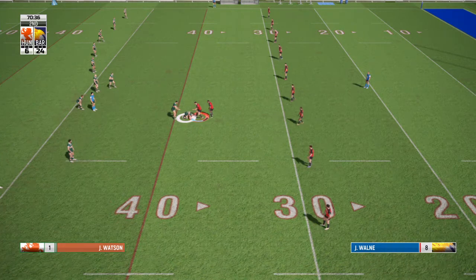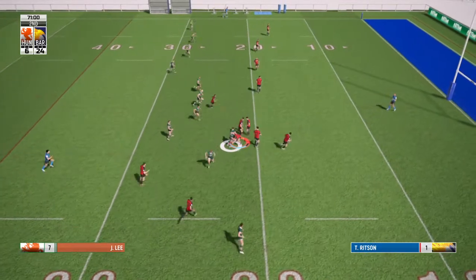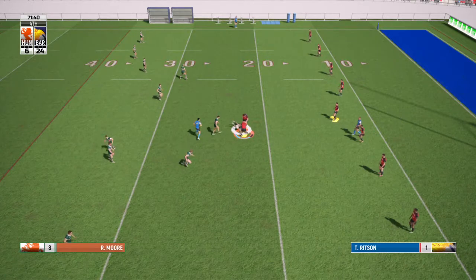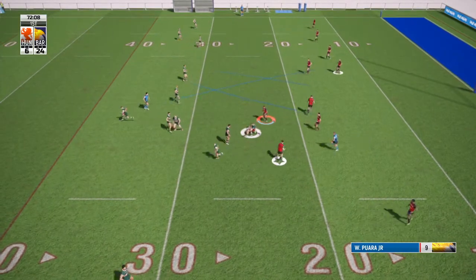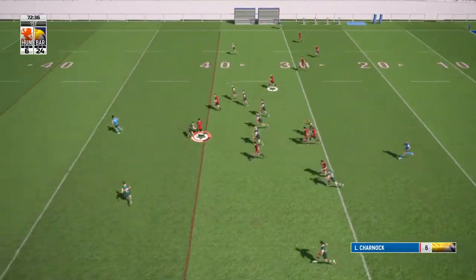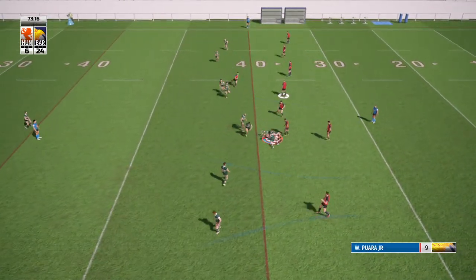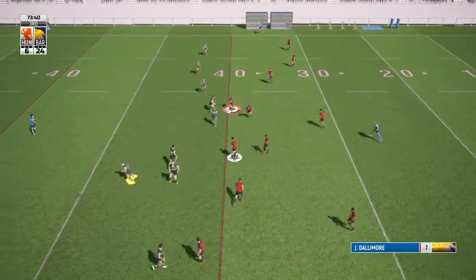To be honest, the game hasn't been in danger from about the hour mark, it really hasn't looked in danger. There's another mistake — another handling error from Hunsley — that's really cost them. It's Hunsley making those mistakes and Barrow making easy yards.